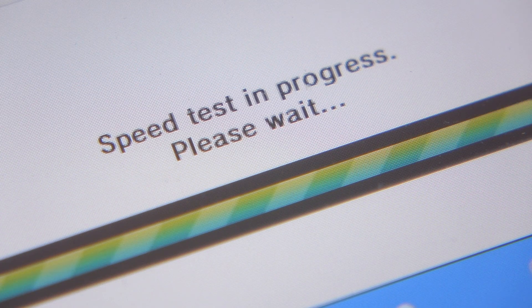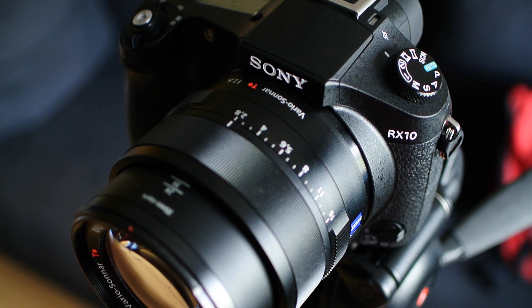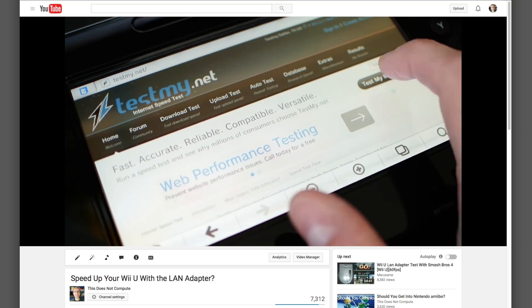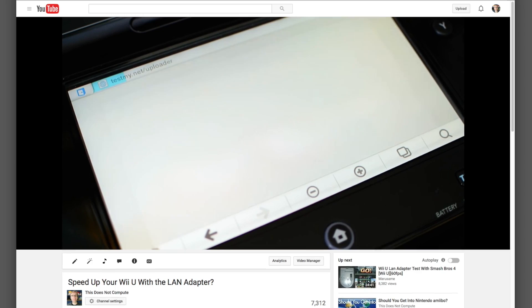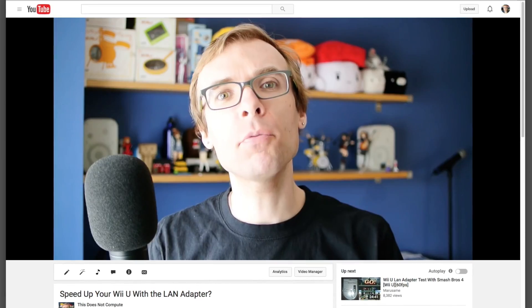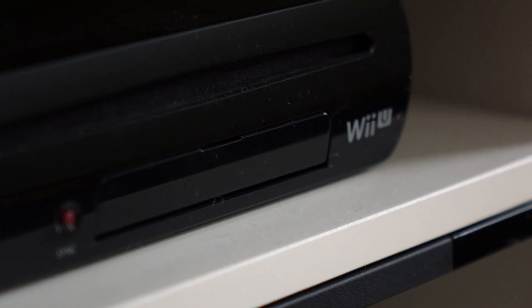Are things really as they seem? Game downloads aren't exactly small, and downloading any large file from the internet can take a while. But I've always had this feeling that the Wii U is just inherently slower than other consoles. If you haven't seen it, you should check out my original video on the topic — the link is in the description. In that video, I ran some speed tests using the built-in Wi-Fi as well as a USB Ethernet LAN adapter. While the LAN adapter was a bit faster, it still didn't come close to maxing out my internet connection, so I concluded there must be something about the Wii U hardware holding it back.